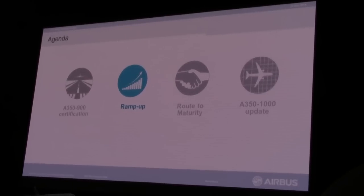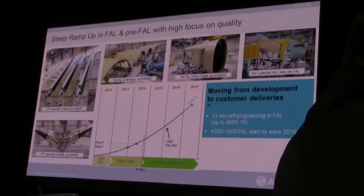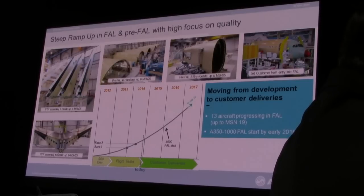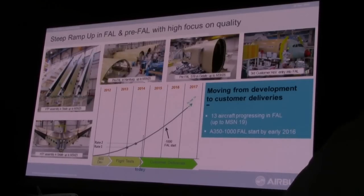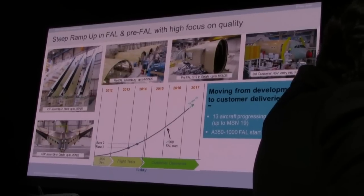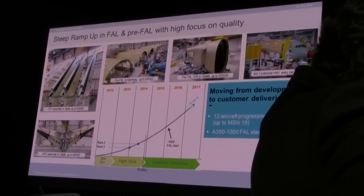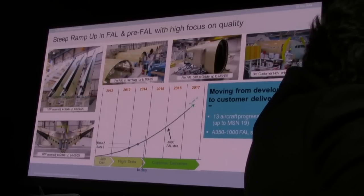I also remember that on the A380, after the first delivery, we had to wait a while before the second and third, and so on. This is something we had learned our lessons from, and we have proceeded differently this time. The curve I've shown several times represents the production ramp-up, and one of the conditions for a successful production ramp was to certify on time.